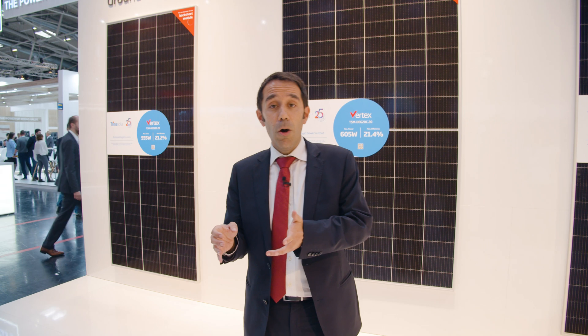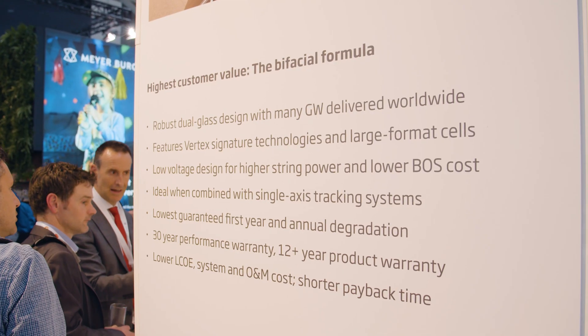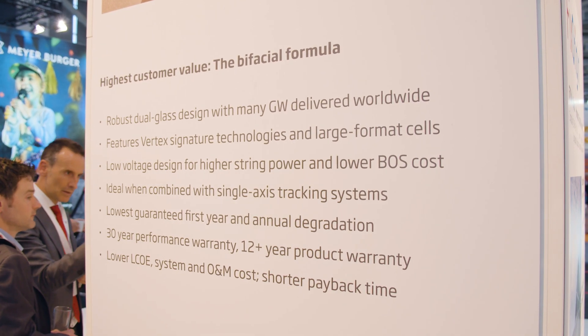The power output of a bifacial module can be expressed as a sum of the energy output on the front side plus the energy output on the rear side. This apparently easy formulation has puzzled almost everybody in the industry over the last years.